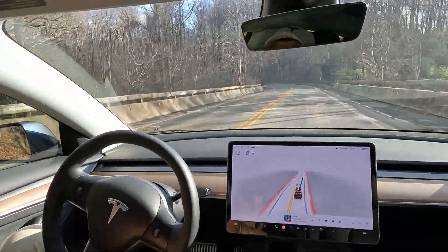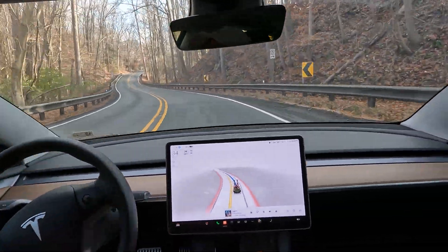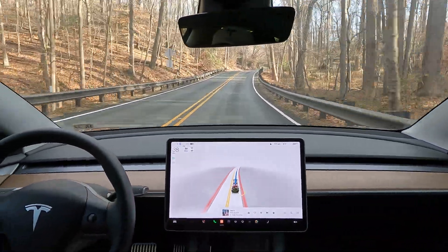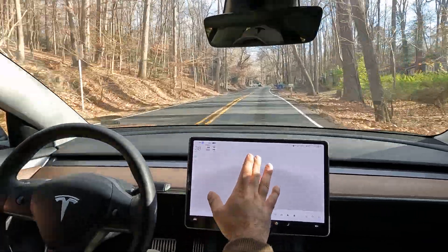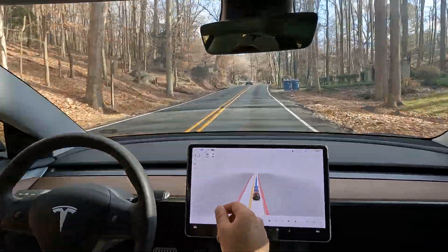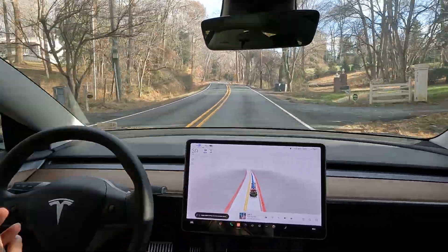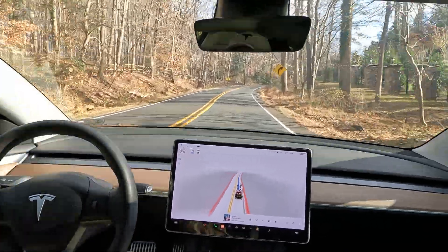Make sure you subscribe to the channel — V11 is coming any second now. In the entire video FSD has been in control; I have not adjusted the speed at all. My max is set at 39 and the speed limit here is 35.